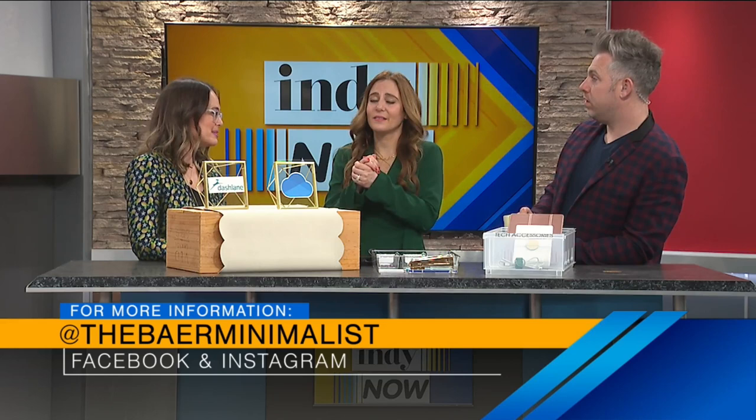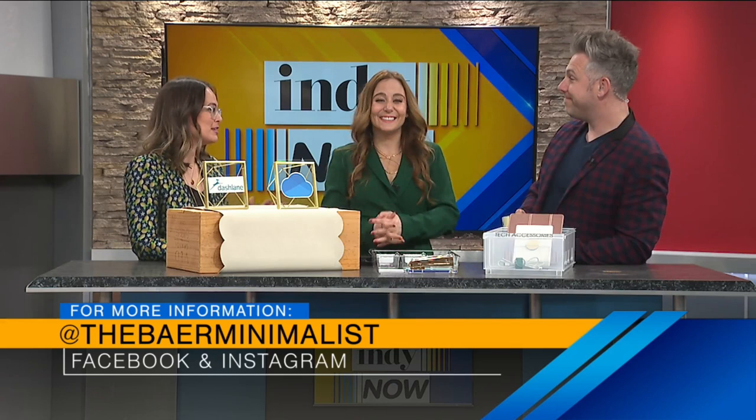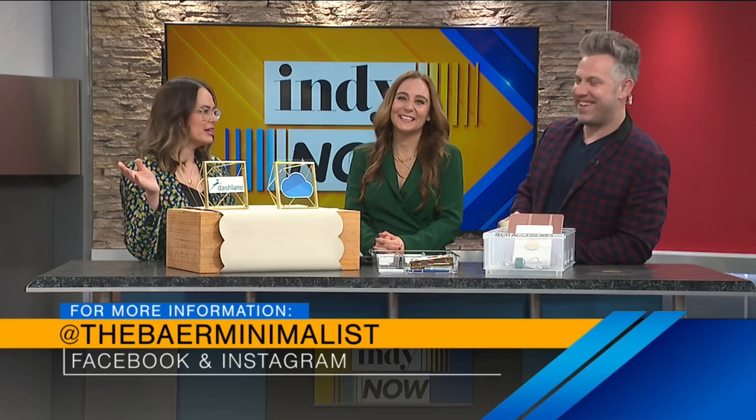Mariah, thank you. For those who want to get a hold of you and get your expertise, let them know. You can find me on social at TheBaerMinimalist — it's B-A-E-R — across all channels. Mariah, thank you so much. I'm definitely taking these tips with me to the desk. I won't even show you my desk — it'll stress you out too much.